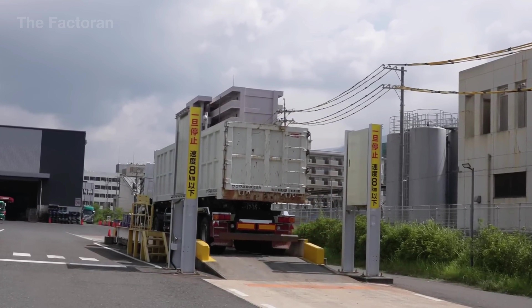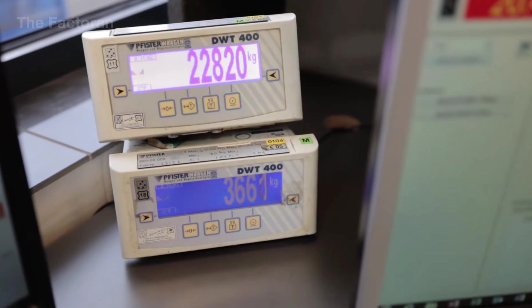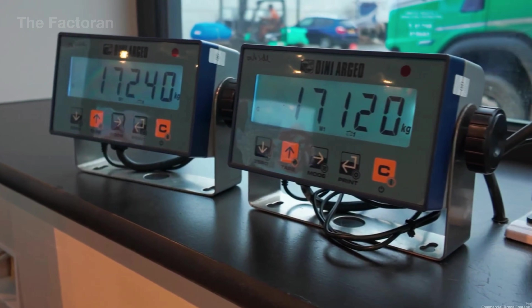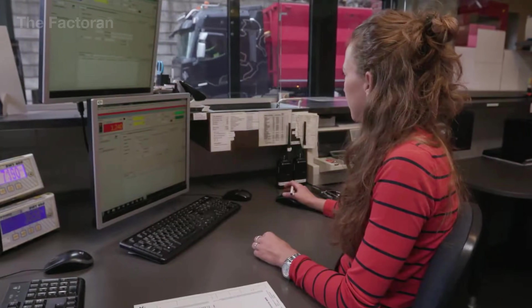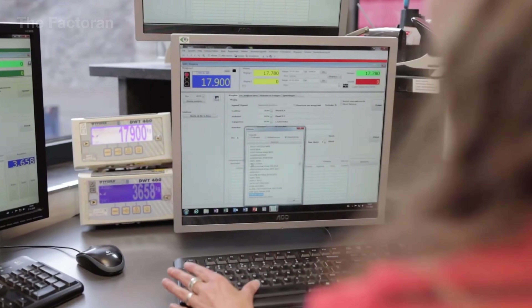Trucks carrying scrap metal must pass through 60-ton electronic scales to record precise intake weights. Some modern centers even use RFID tracking technology to monitor every shipment and prevent the loss of valuable materials like copper, aluminum, or nickel.